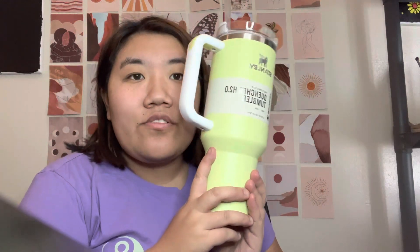Hello friends. This may be either my best purchase or my worst purchase because this thing was almost $50 from Target. That's insane to me.